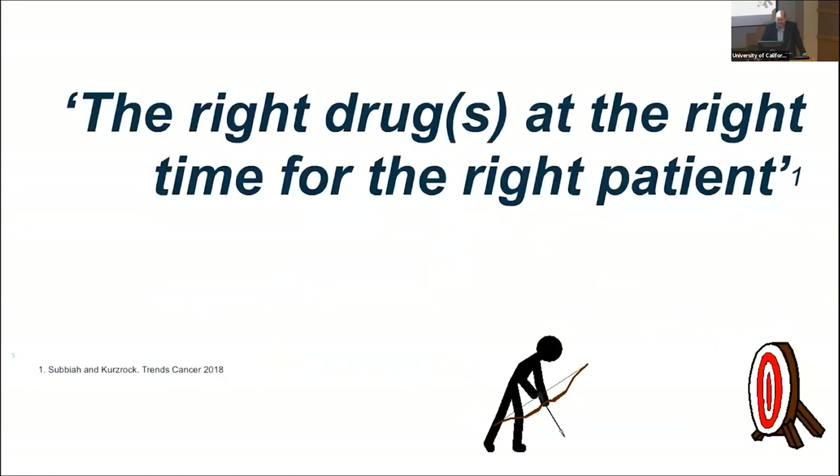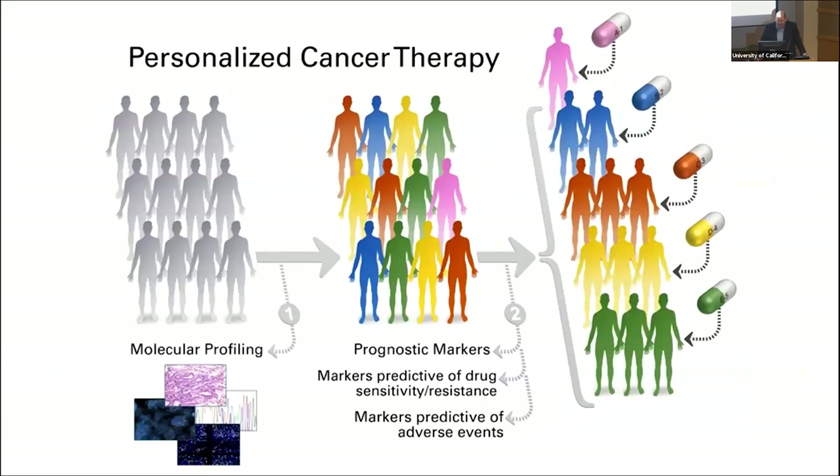How do we define precision oncology? The definition I like best, from Razelle Kurzrock, is: the right drug at the right time for the right patient. Traditionally, tumors are classified by tumor type based on site. Precision oncology not only recognizes the site of the primary tumor, but also looks at the genetic information to develop and place people into treatments that may work for them.